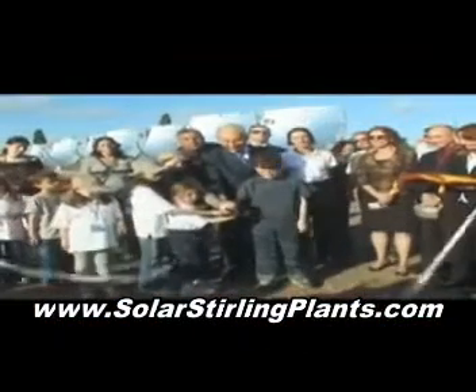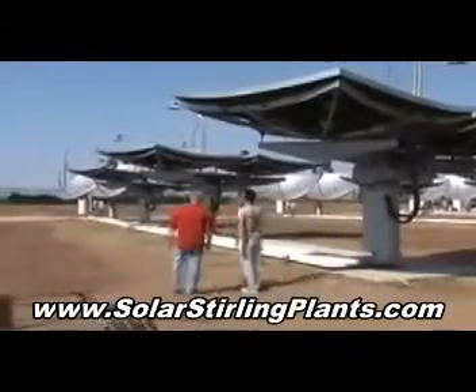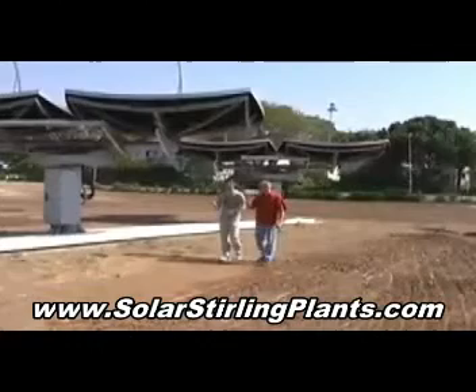The site was officially opened by President Shimon Peres two days before Israel's 61st birthday. And how is it that these gigantic metal sunflowers work? Meet Hanocht Nini. He's a project manager and was kind enough to answer all our questions.